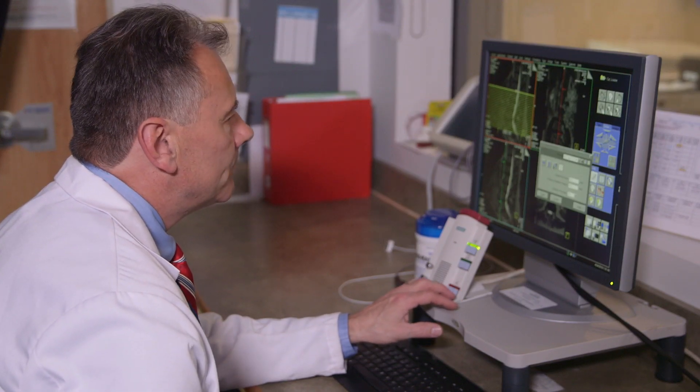While our patients are having their MRI done at Shields, there's somebody communicating with them at all times. We give the patient a headset, and there's also a speaker inside of the MRI.